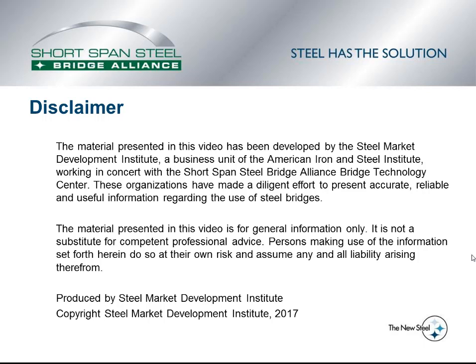which is part of the Steel Market Development Institute under the American Iron and Steel Institute. The material presented in this video is for general information only, and it is not a substitute for competent professional advice.